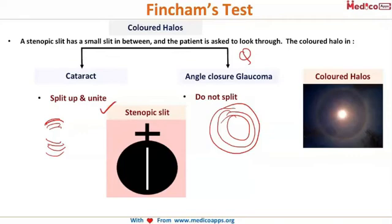The colored halos in cataract split up and then unite again, while those in angle closure glaucoma do not split. Another condition to mention is mucopurulent conjunctivitis — colored halos occur here as well, but when the mucus is washed out, the halos completely disappear.